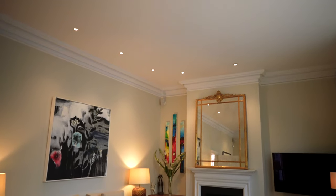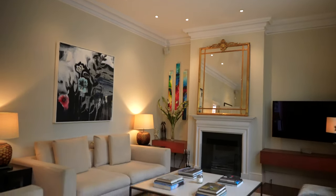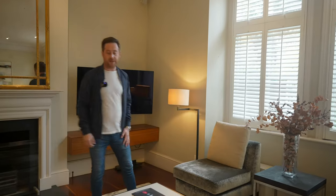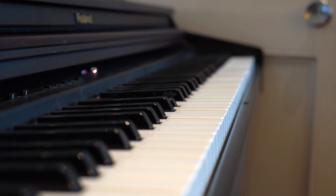So here we are, the first of two reception rooms. You've got a working fireplace, fantastically high ceilings, lots and lots of windows — so very, very bright in here. This is probably the more formal reception room.